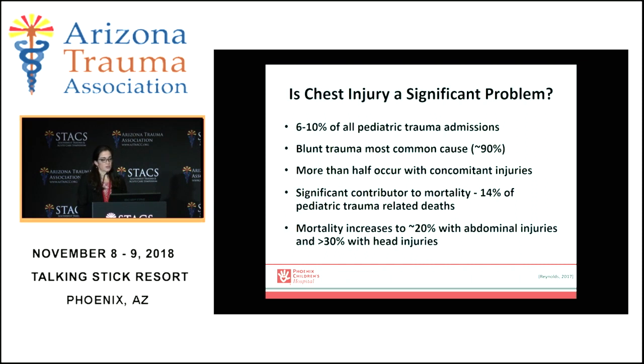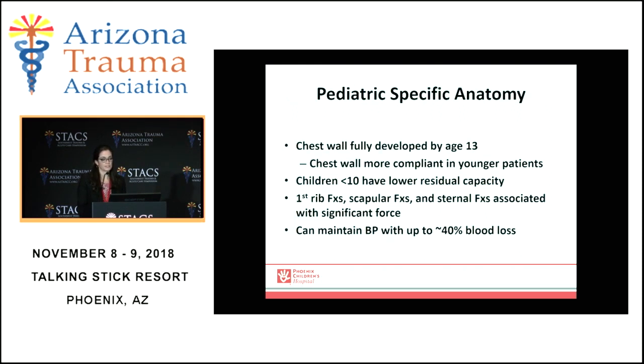As I mentioned, it's a significant contributor to mortality — almost 15 percent of trauma-related deaths — and mortality increases when you have associated abdominal injuries, up to 20 percent, and even more so with associated head injuries.